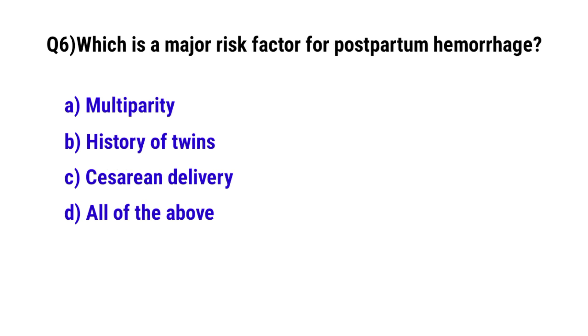Question number 6. Which is a major risk factor for postpartum hemorrhage? The correct option is D. All of the above.